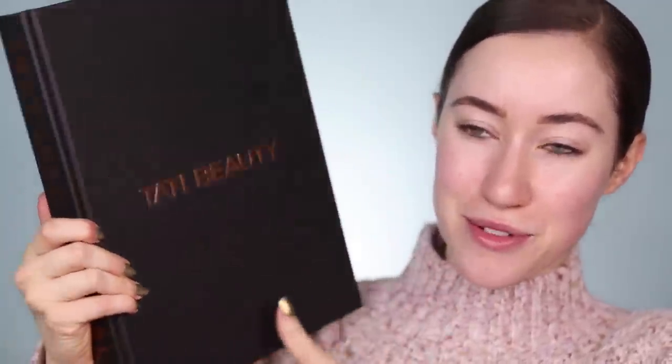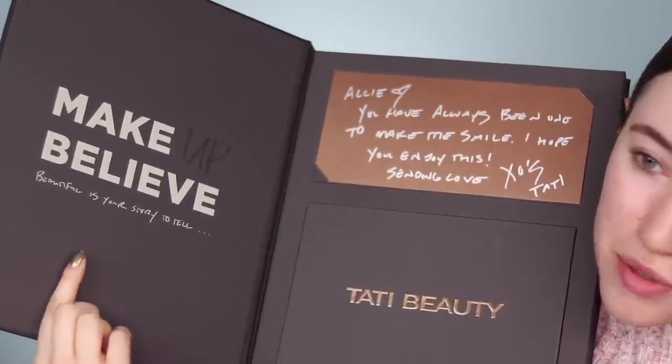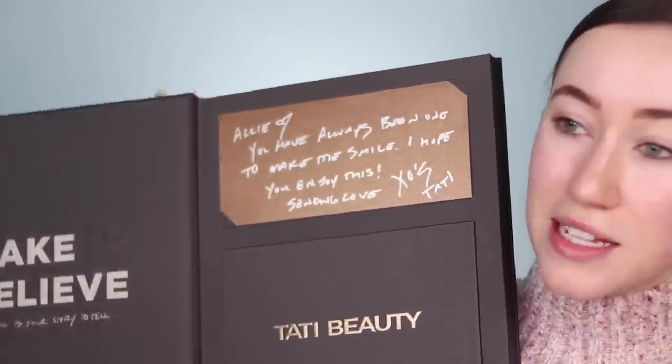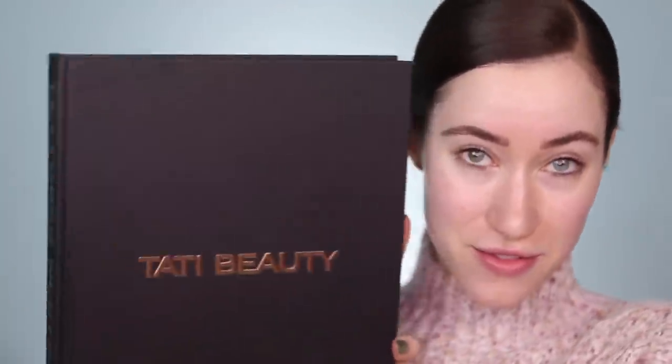Here is the PR package. I absolutely love this. It looks like a book, which is amazing. I already had it sitting on my vanity display and it looks so pretty next to my other palettes and products. Inside it says, 'make up believe beautiful is your story to tell.' I literally lost my mind over this handwritten note. How sweet is that? I can't imagine how badly her hand cramped writing all those notes. Such a sweet and personal touch to the PR box.